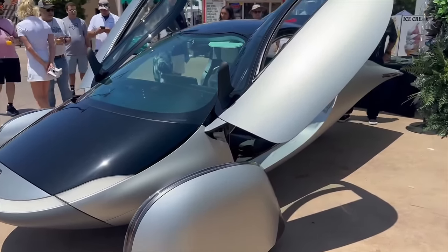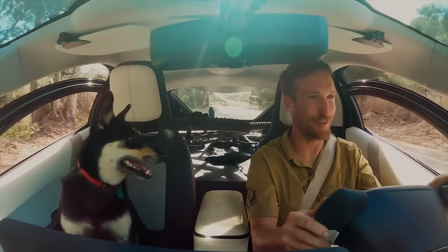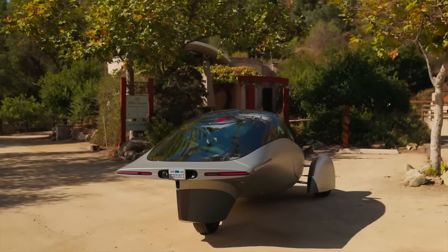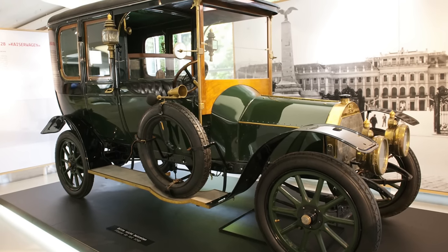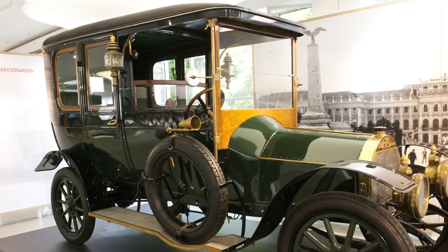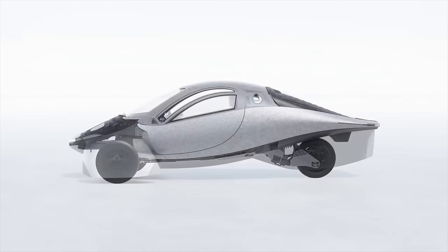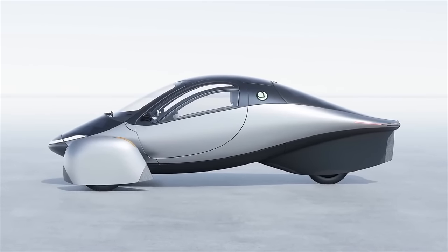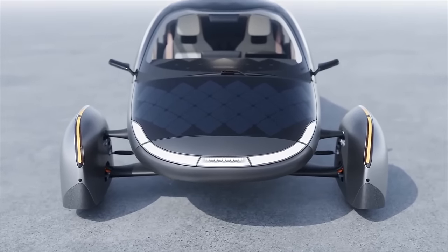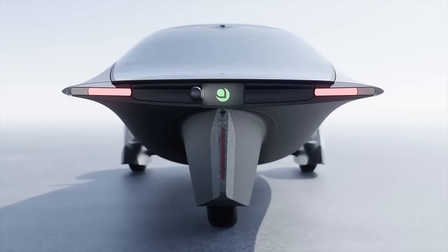Aptera is trying to solve these from a ground-up approach of what do people really use their vehicles for. It's the first time a company has actually thought about the fact that the automobile's four-wheel, boxy design has really carried over from the stagecoach days. Aptera realized this design approach isn't the most energy efficient, and the more efficient the vehicle, the smaller the battery pack needed, the more solar charging makes sense — so self-powered starts to make sense and problems of range and home charging dissolve away.